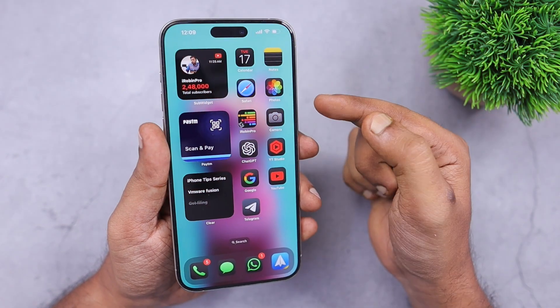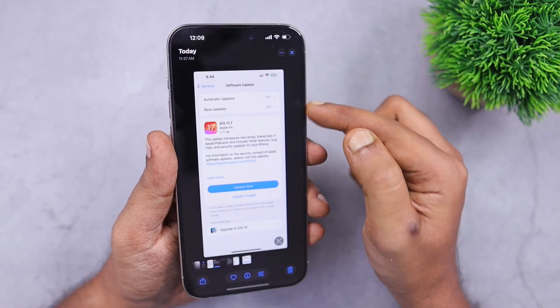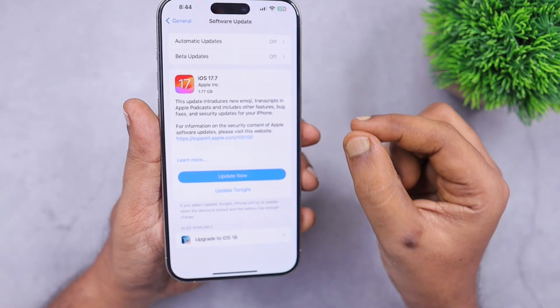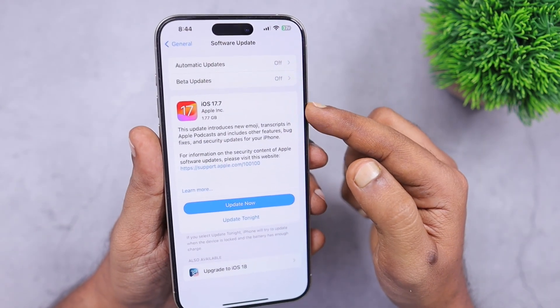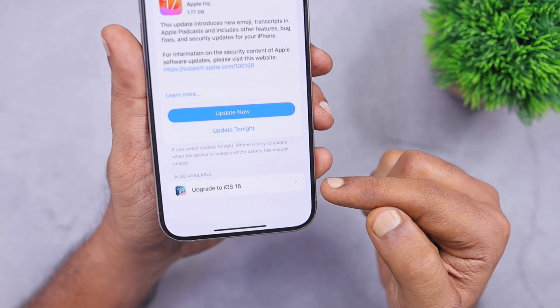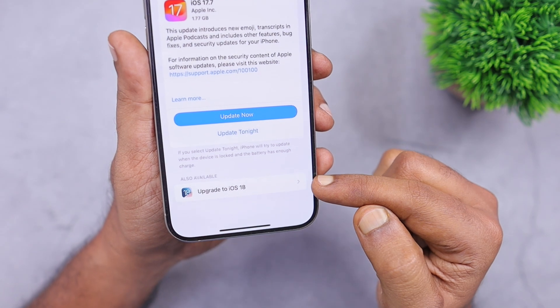When you check under Settings > General > Software Update on your iPhone, you may be seeing two updates available. Like iOS 17.7 is available, and below that you will see the 'Also Available' section which shows 'Upgrade to iOS 18'.